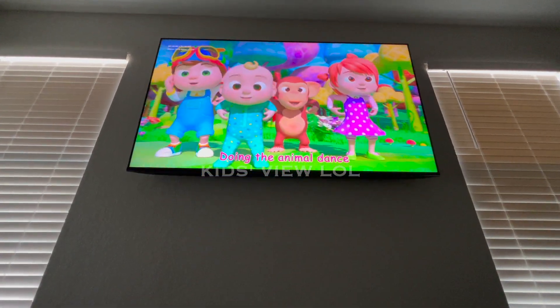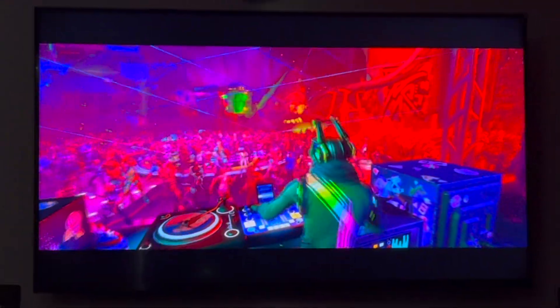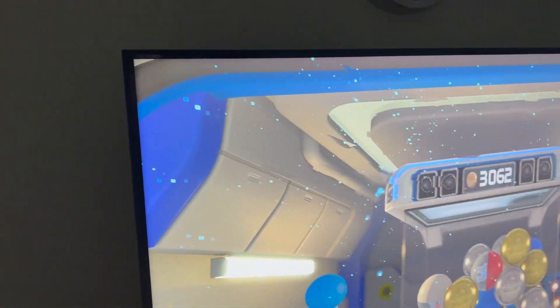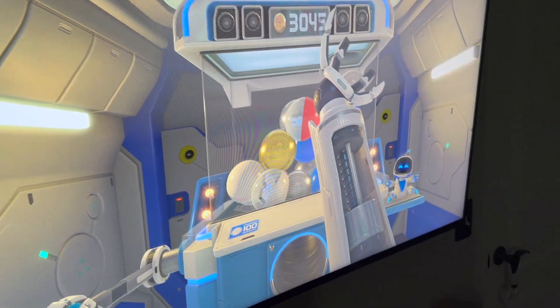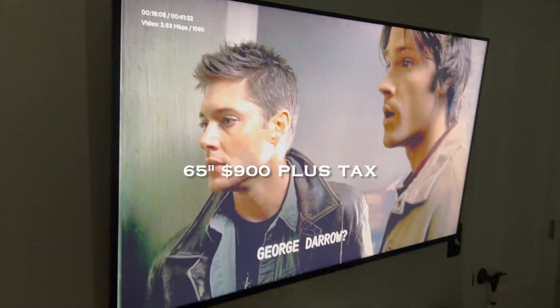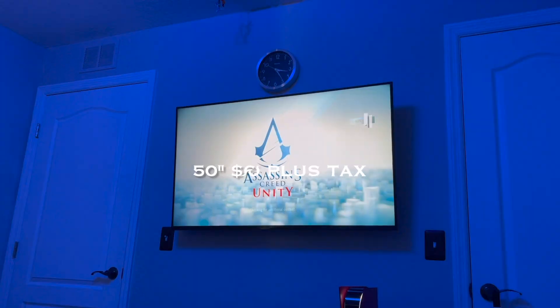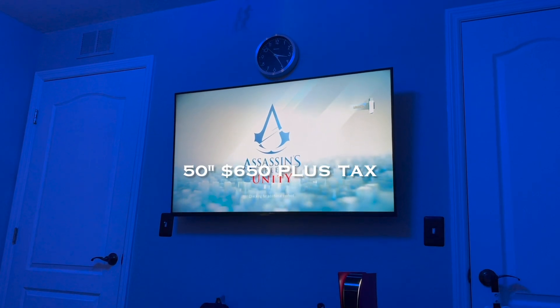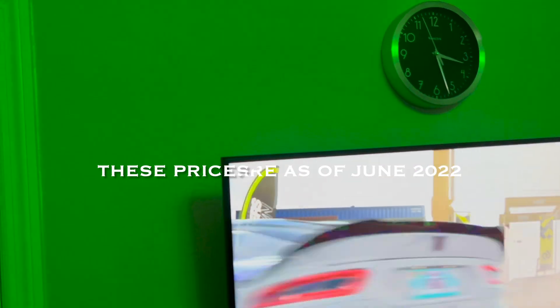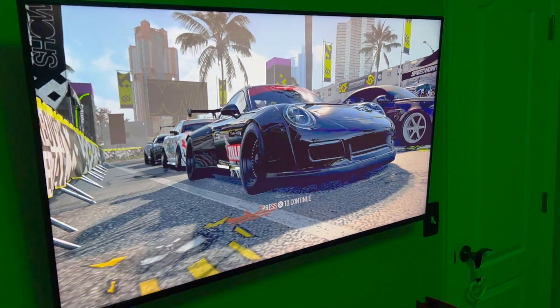Being an LED TV it works better for me, and it's a lot cheaper. I can't in my right mind spend more than about a thousand dollars on a TV at this point in my life. The 65-inch in the living room cost about a thousand bucks with taxes, and the 50-inch was around 650 with taxes — a lot better than spending something like 1,500 for a 50-inch. If you've got it like that, go ahead.